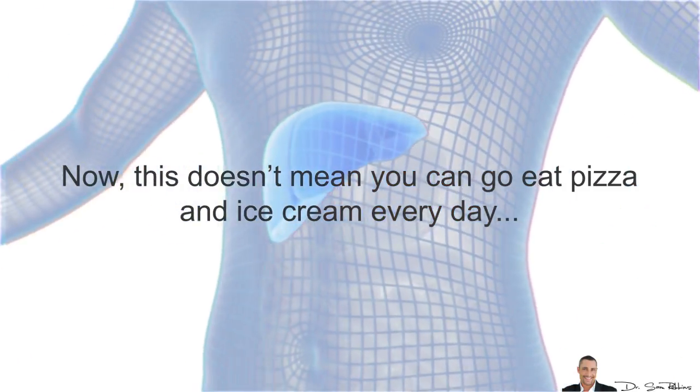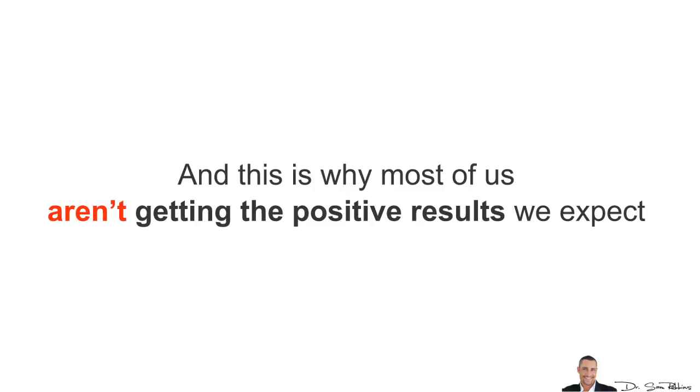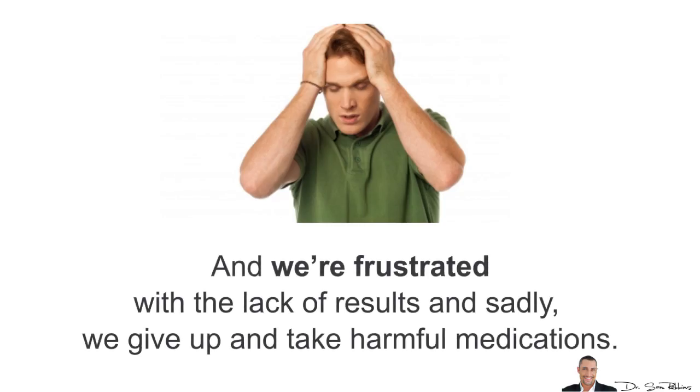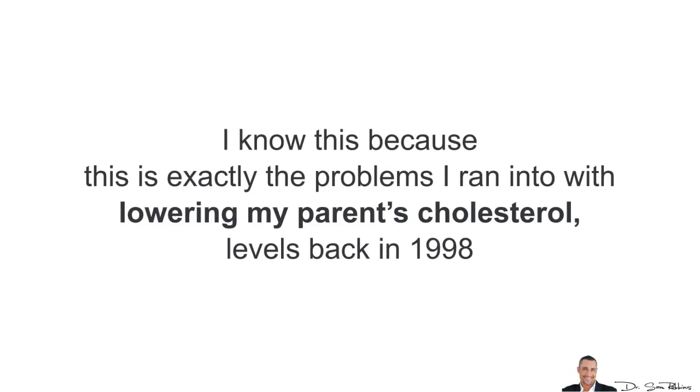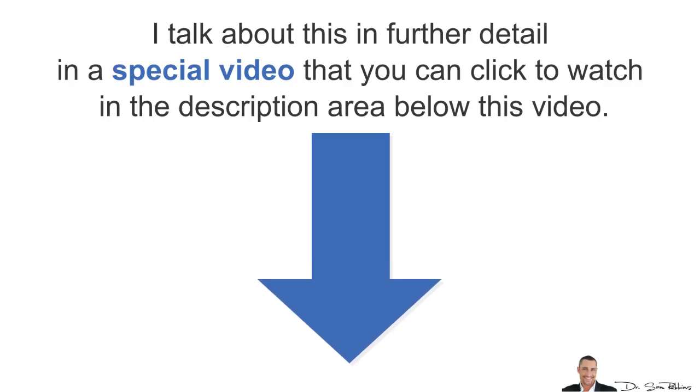This doesn't mean you can go out and eat pizza and ice cream every day. But most people are doing the wrong things to improve their cholesterol levels, which is why most of us just aren't getting the positive results we expect. We're frustrated with the lack of results and, sadly, we just give up and take harmful medications. I know this because this is exactly the problem I ran into when lowering my parents' cholesterol levels back in 1998, and I talk about this in further detail in a special video you can click to watch in the description area below.